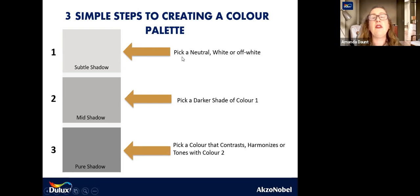So you might reverse it and say, I want to use that for my trims and use the Subtle Shadow for the walls. Pure Shadow then is a colour that either contrasts, harmonises or tones with colour two. In this case, it's a tonal colour scheme we're looking at. Greys are really versatile — you can mix them with quite a number of different darker neutrals as well. Another really good colour palette to work with is your Moda collection, and this image is from our Wild Elements range. There are 25 beautiful colours curated into five lovely colour palettes that make it really simple.